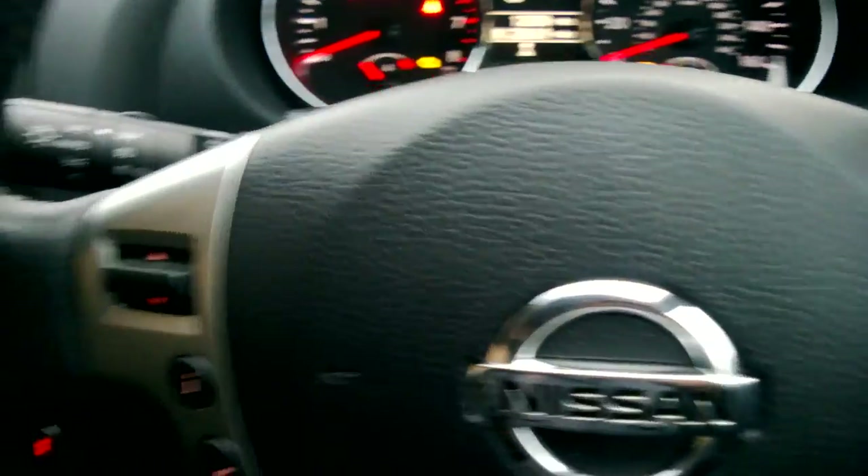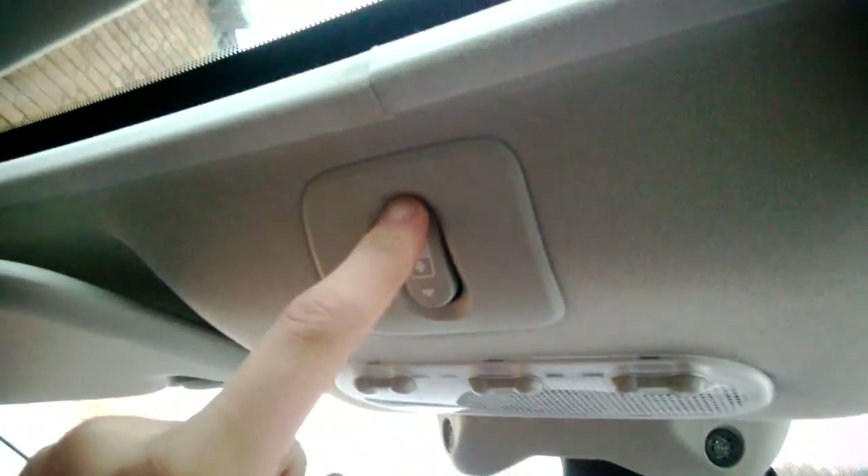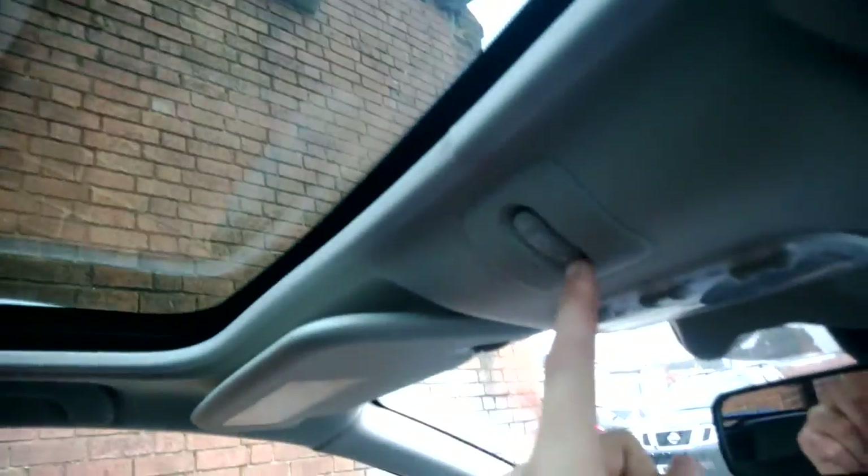Now I'll show you the panoramic glass roof. As you can see at the minute it's covered with this cloth sunshade. To fold it all the way back, you have your switches up there, and if you were just to press and hold the button back it would roll back to reveal your panoramic glass roof. As you can see, it lets in loads more light and makes the car feel a lot more roomy. To fold it back in, just press your switch the other way.